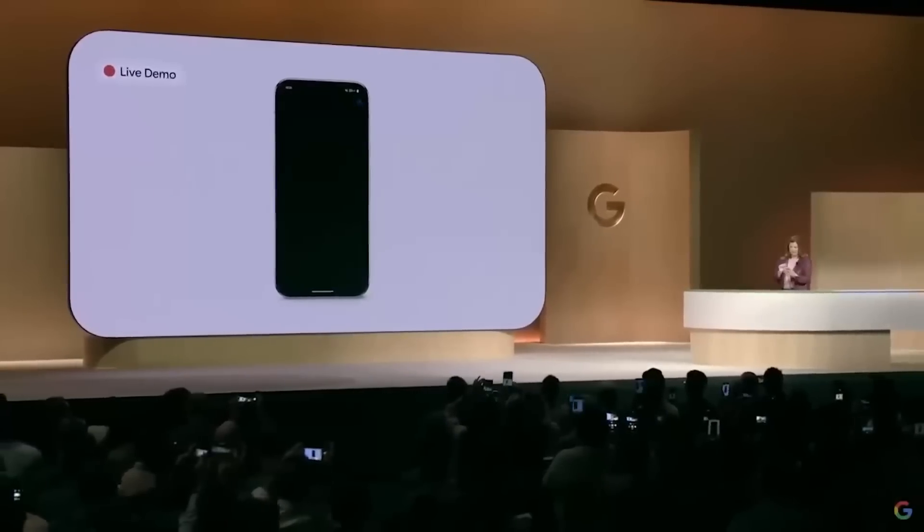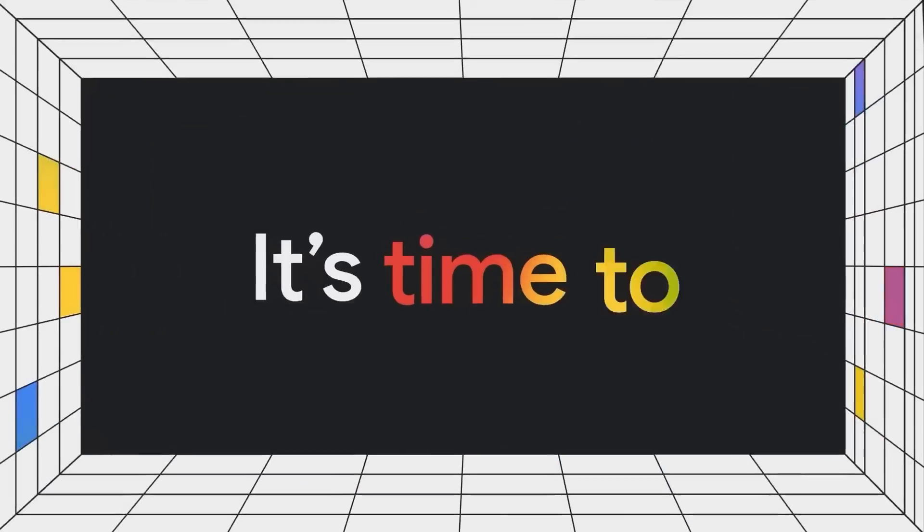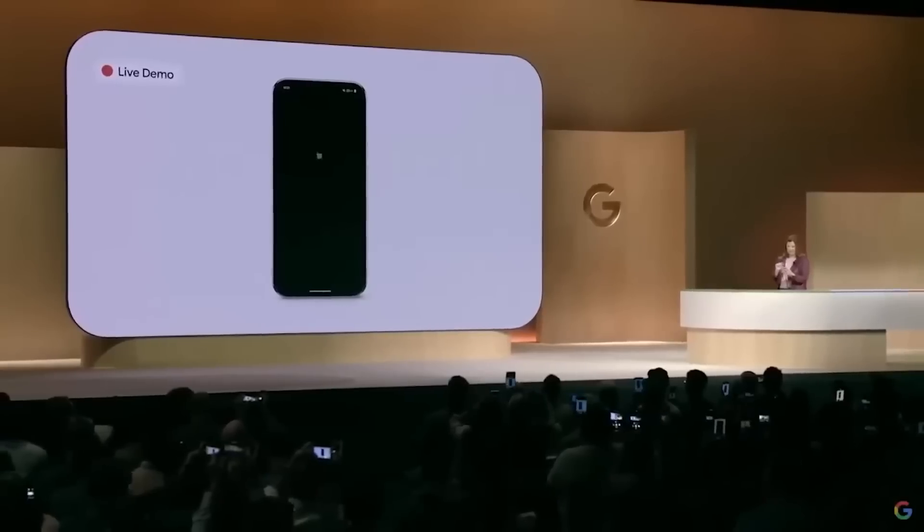Here's the deal — think of it as having a real dynamic conversation with your phone. Google's been teasing this for months now, ever since their I/O 2024 developer conference, and finally it's here.